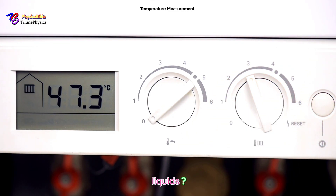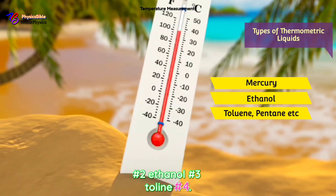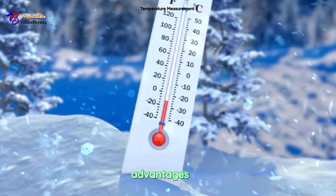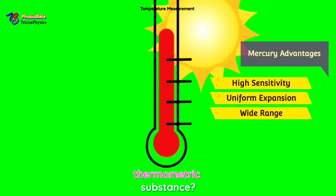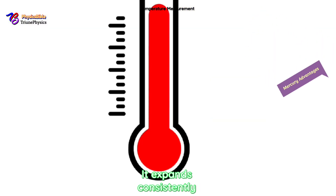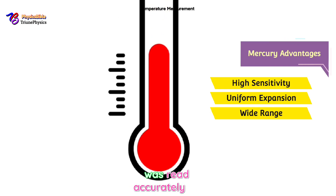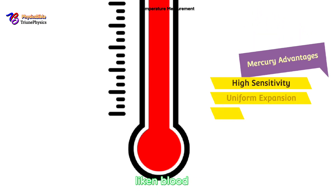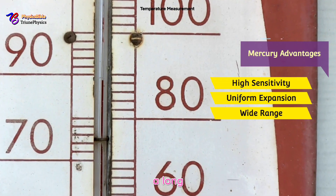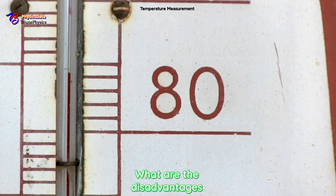What are the types of thermometric substances? Number one: mercury. Number two: ethanol. Number three: toluene. Number four: pentane. In divine analogy: blood and water. Let's focus on mercury. The triune advantages: number one — high sensitivity, mercury responds quickly to temperature changes; number two — uniform expansion, giving precise readings; number three — wide range, mercury stays liquid from negative 39°C to 357°C.